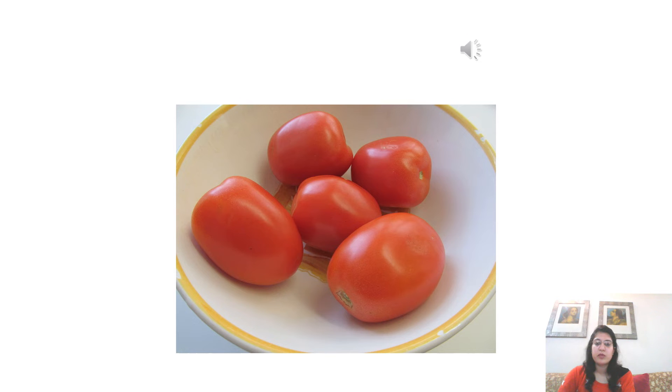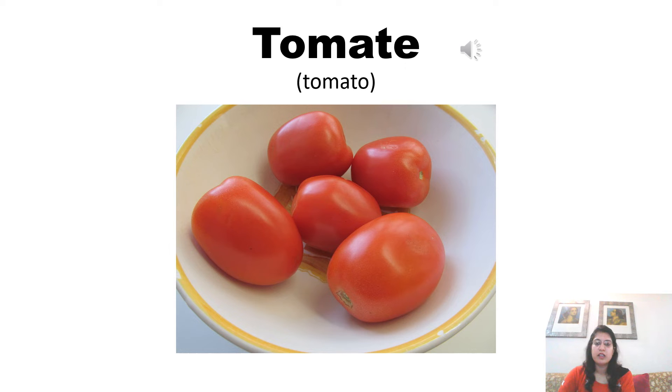Tomato is pronounced as tomate in French. Tomate. Now listen to the pronunciation of the native French speaker. Tomate. Tomate.